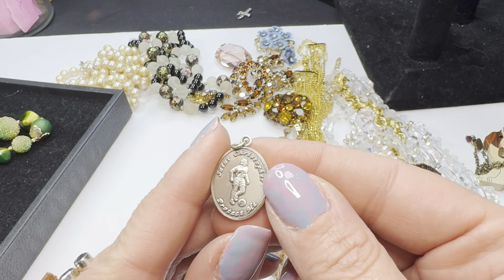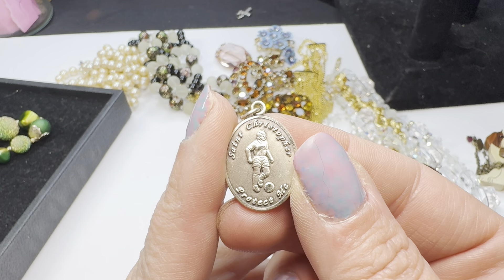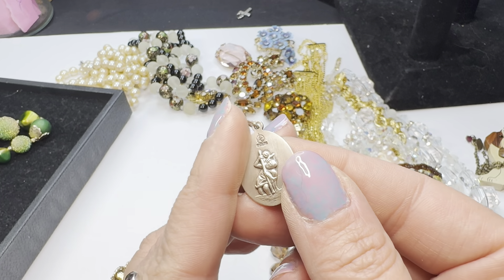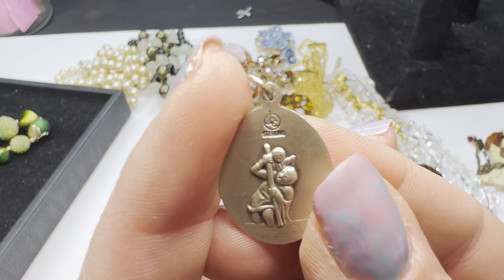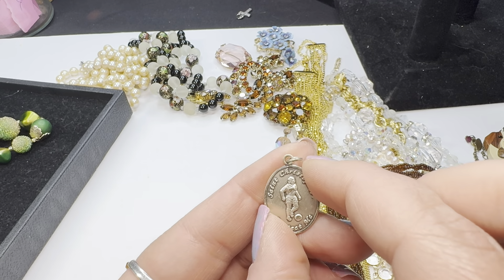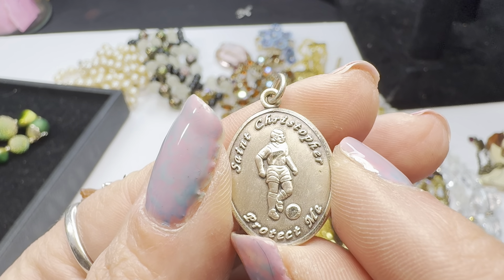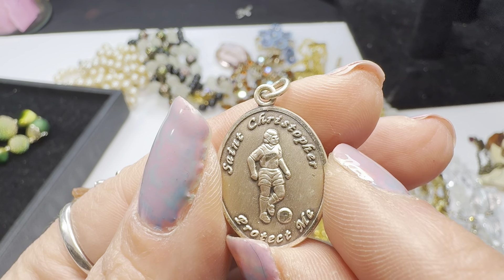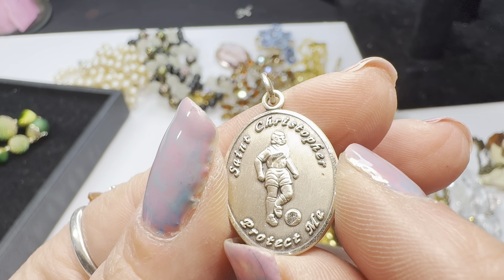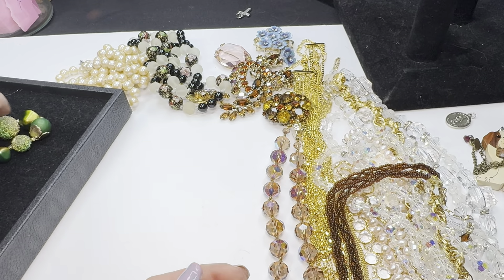I found this — it is a Saint Christopher medal and it is sterling. I grabbed it because my dad always had a Saint Christopher medal. It's interesting because it depicts a soccer player, which I thought was kind of cool.